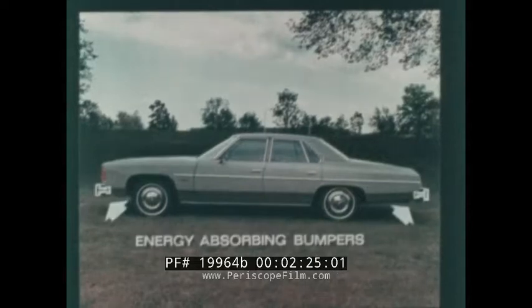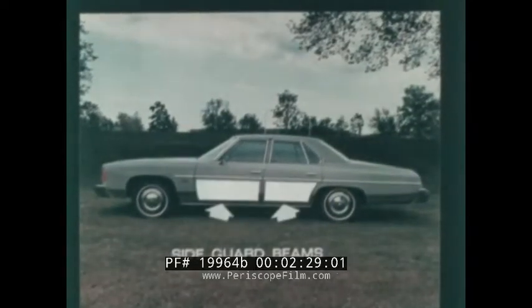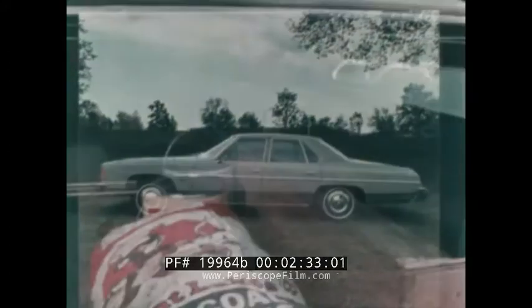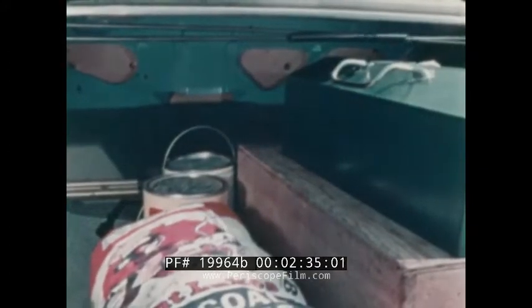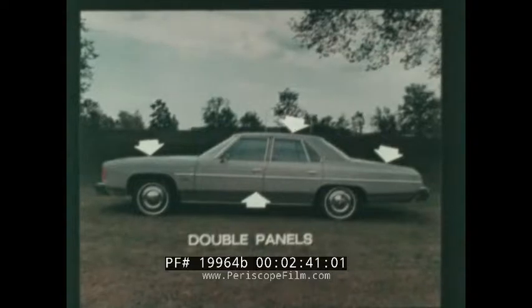Every Impala has energy-absorbing bumpers, steel side guard beams, a steel cargo guard bulkhead between the trunk and the rear seat, and the double-panel roof, hood, door, and trunk lid construction, which can help reduce vibration and road noise.